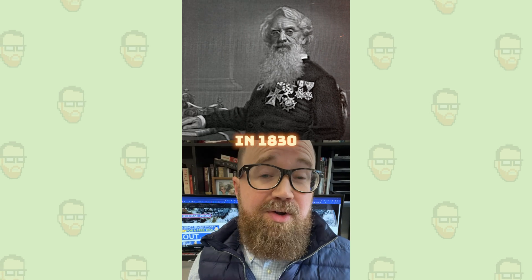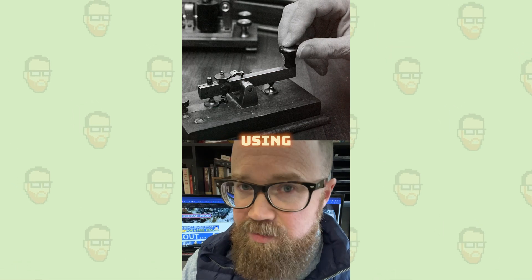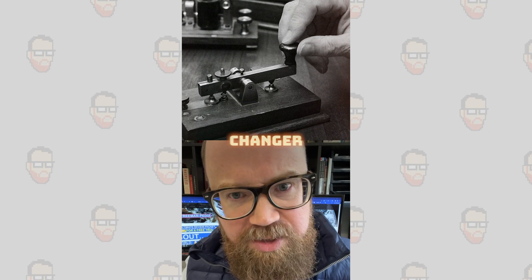The telegraph. In the 1830s, Samuel Morse perfected single-wire telegraphy where messages, using his Morse code, could be sent over long distances. Absolute game-changer.